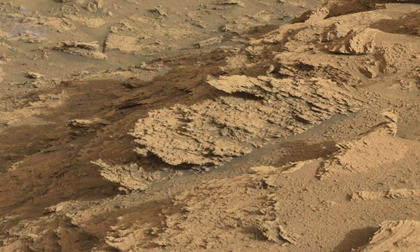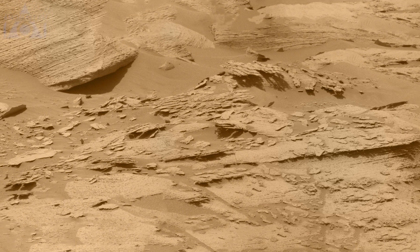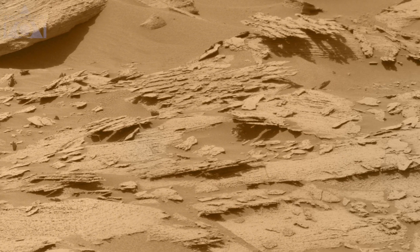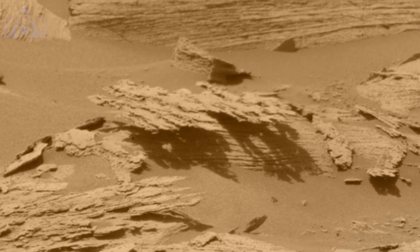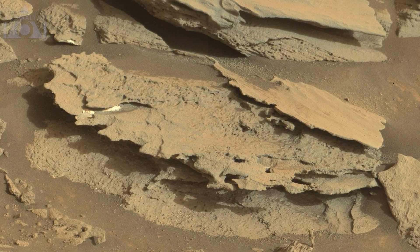Some more crinkly shapes here and here, with some more strange overhanging rocks up here as well. This one looks a bit like a pancake.